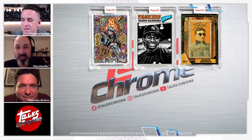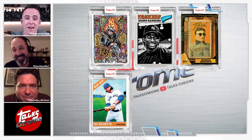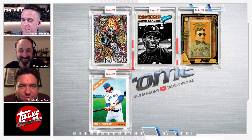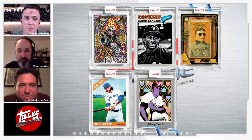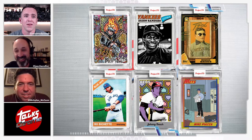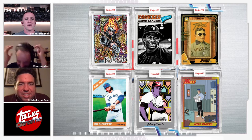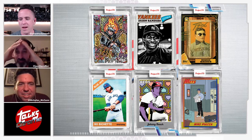Here we go — the six cards are: Babe Ruth, Deion Sanders, Honus Wagner, Boba Shat, Johnny Bench, and Mike Piazza. Those are your six Project 70 or Not 70 cards. Joe, Nick — which one did I make up?